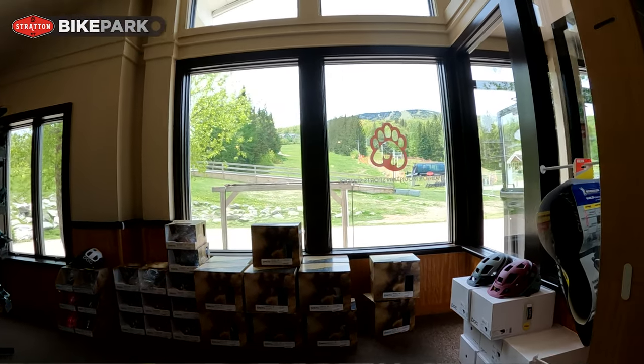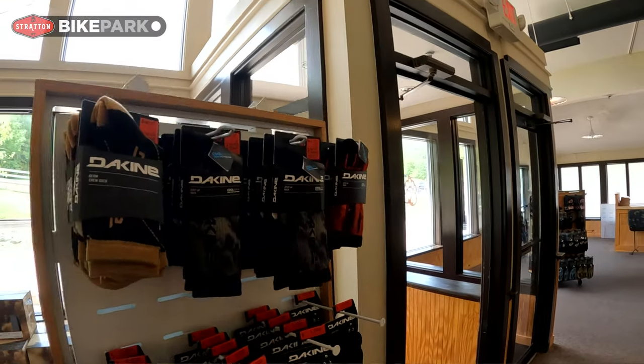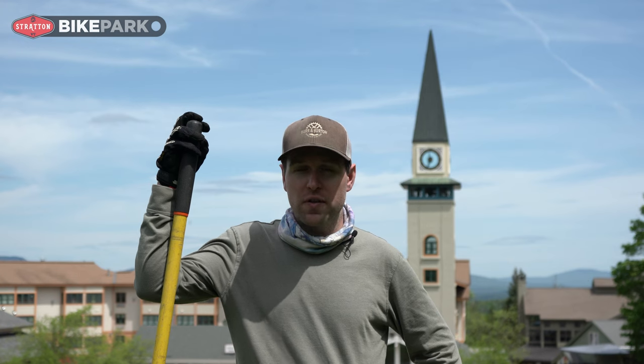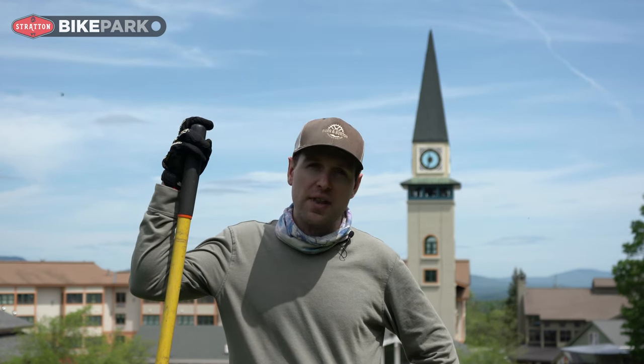We've done a ton of work on the trails. Trail crew has been out here for the last month getting everything dialed and it couldn't look any better. We've also had some support from Sinuocity, who is our trail builders — they've helped us with some repairs as well. Brooke will tell you a little bit more about that.